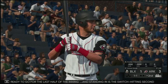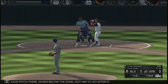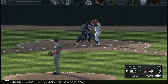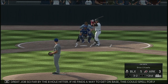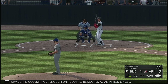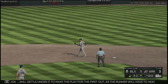Ready to go for the last half of the inning. Standing in is the switch-hitting second baseman, Kaden Polkovich. Good pitch there down below the zone, got him to go after it. Tough pitch to lay off, but he did, and it's even at 2-and-2. Great kill — it's been a great job so far by the 8-hole hitter. If he finds a way to get on base, this could spell a huge inning. Quick shot out toward short — off-balance throw, but it'll be scored as an infield single. In now, Brian O'Keefe — fly ball right down the line in left. Westbrook settles under it to make the play for the first out, as the runner heads back to first.